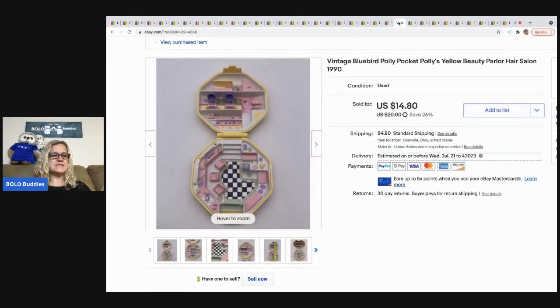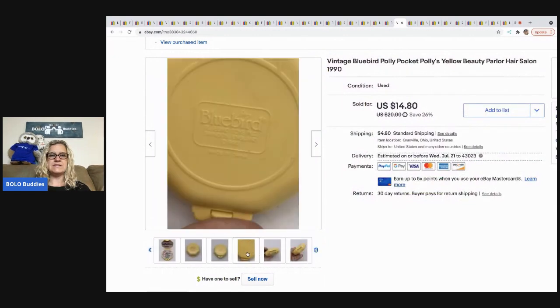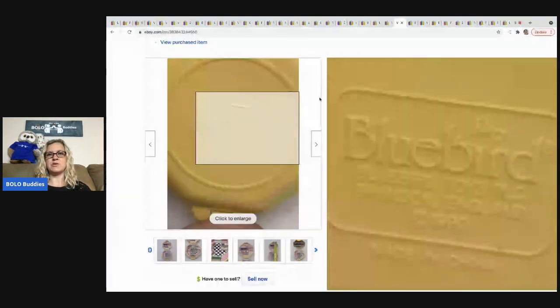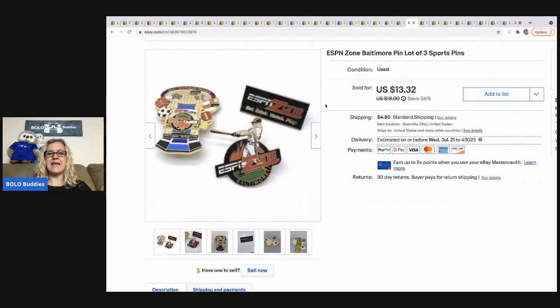This Polly Pocket came out of a mystery box. It's a vintage Bluebird one from the '90s — you can see 'Bluebird' on the bottom, which is the giveaway that it's vintage. I sold it for $14.80 with the buyer paying shipping.